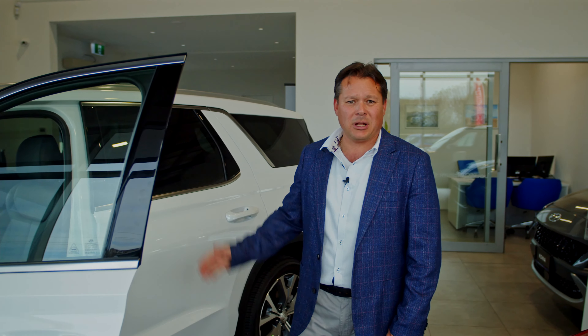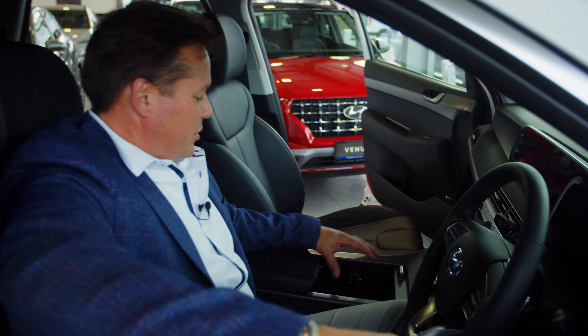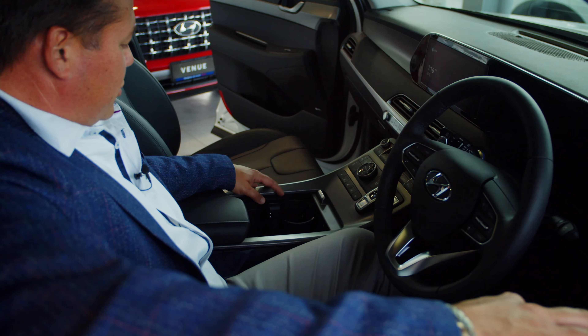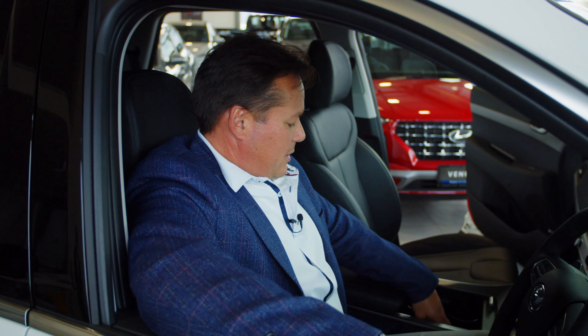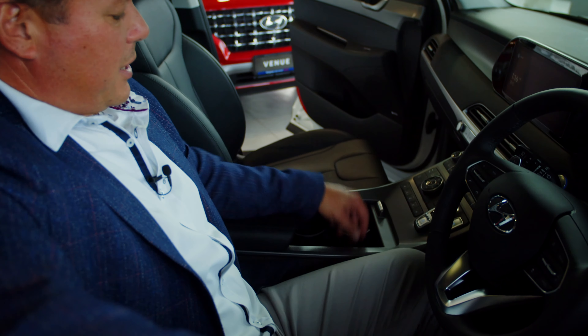Both front seats have got electric adjustment with adjustable height and forward/backward movement. The driver's seat has a lot more lumbar support, which is quite amazing. When you sit in the front you've got nice cup holders and a big center console. You can shoot out the cup holders and right next to it you can place your phone for cordless charging.